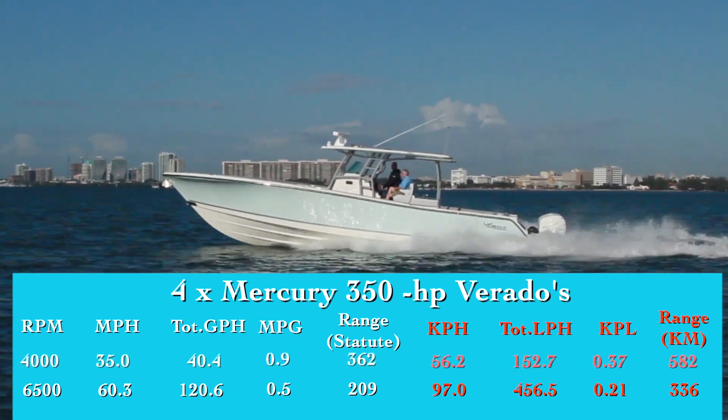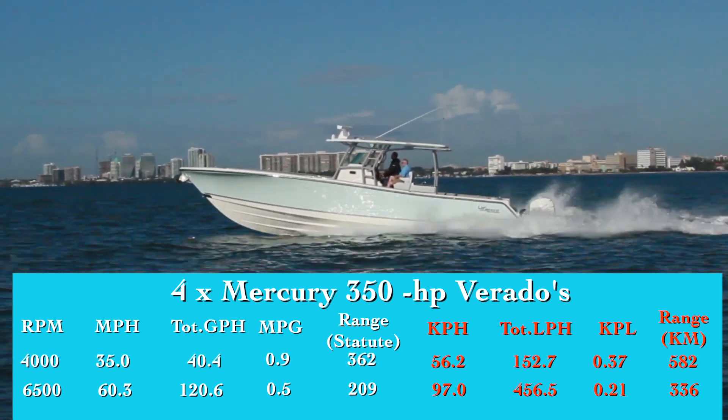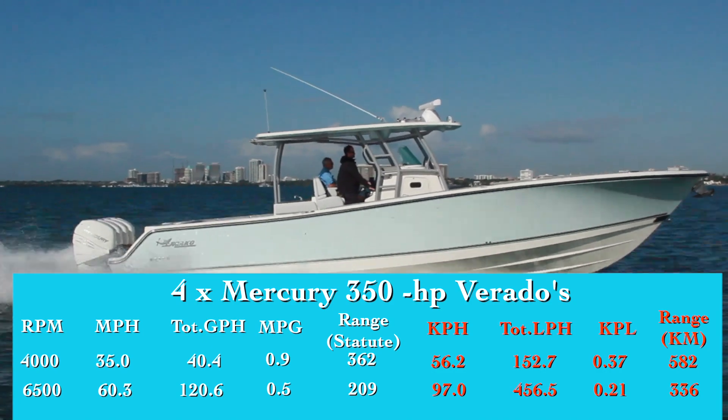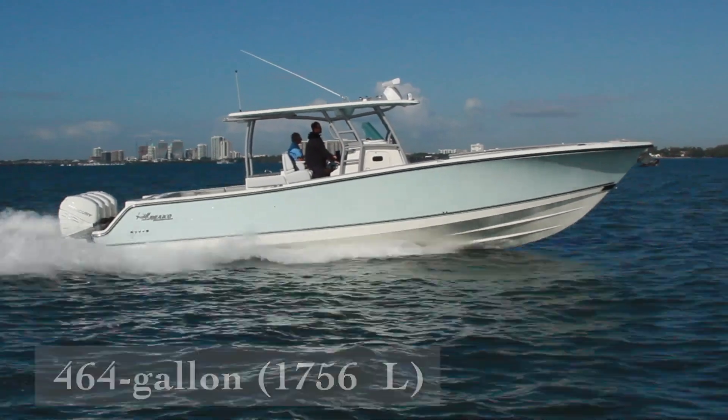Best cruise came in at 4,000 RPM and 35 miles per hour. At that speed, the 40.4-gallon-per-hour fuel burn translated into 0.9 miles per gallon and a range of 362 statute miles while still holding back a 10% reserve of the boat's 464-gallon total fuel capacity.